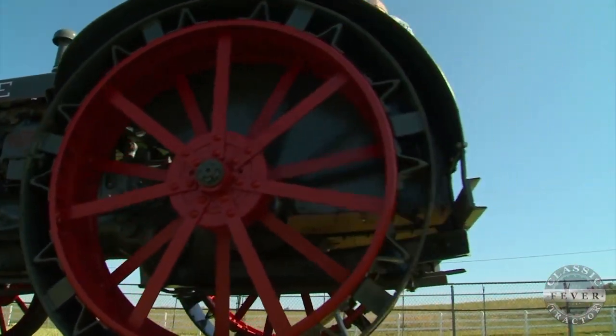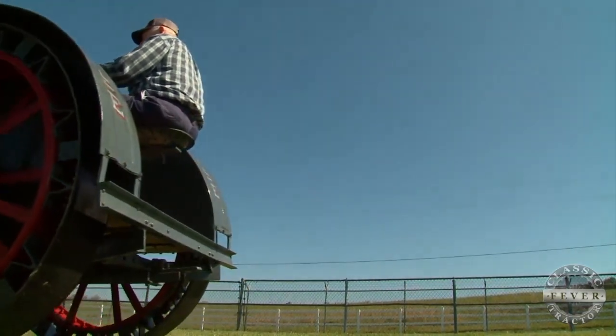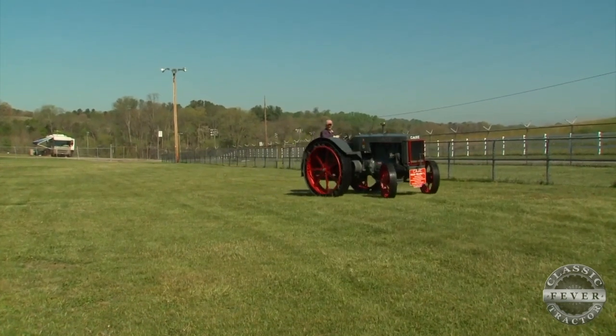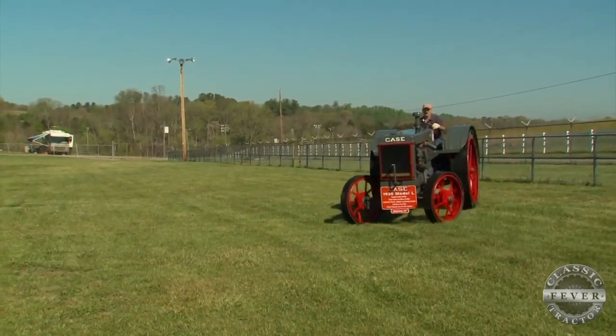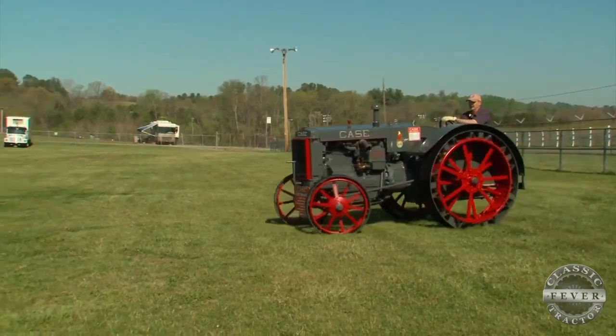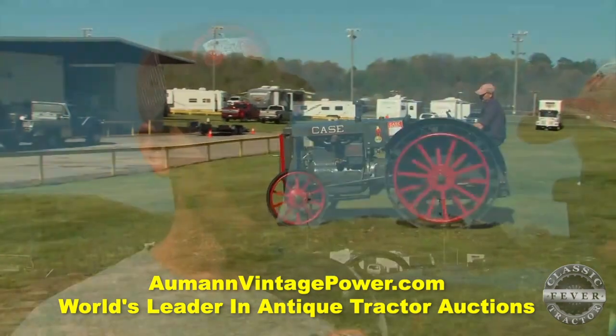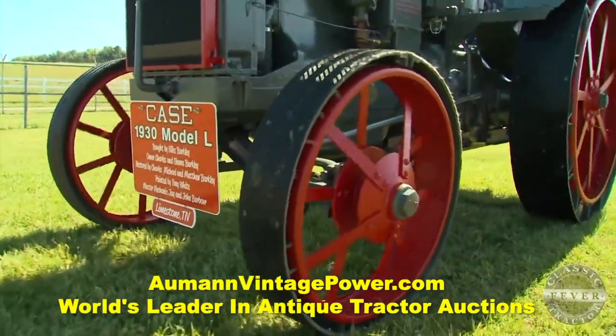Matthew, you're the fourth generation to have a piece of this tractor in your heritage — tell us what that means to you. Well, to have something bought new and passed down, passed down, passed down is really something. A lot of people got these tractors — they just bought them and redone them — but to have one from the original, that means a lot. Do you think this one's going to stay in the Barclay family? It's been almost 85 years. Oh yeah, it's not gonna go anywhere — it'll just stay in the same area it's been in all its life.